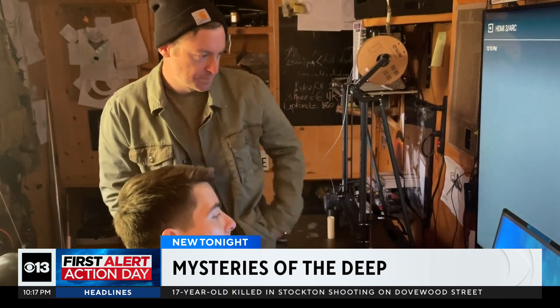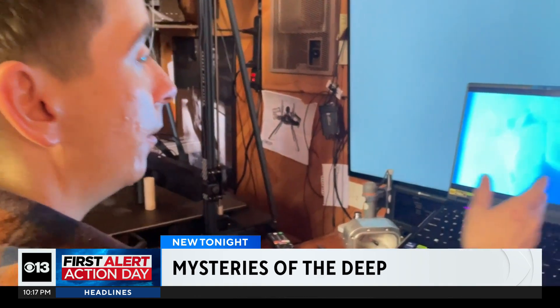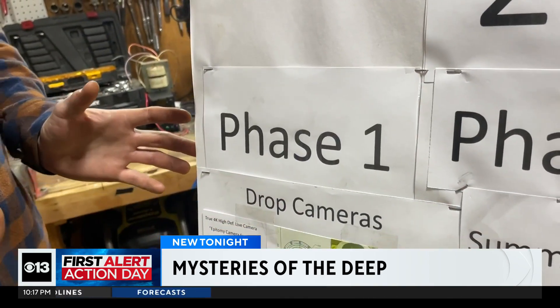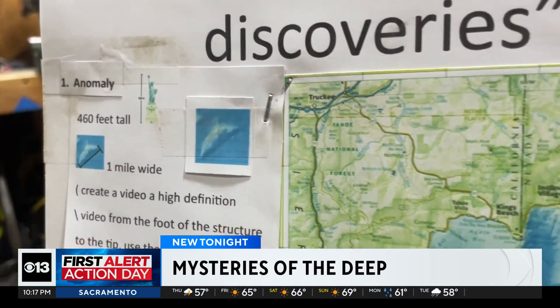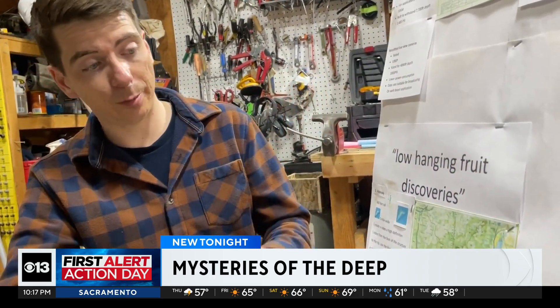Lake Tahoe is about 1,600 feet deep, but Chase says a massive crevasse between two fault lines suggests the lake could be much deeper. Also, there's a mystery behind a giant rock in the middle of the lake — about 400 feet high, but still too deep for anyone to know about. Chase says the discoveries below are endless.